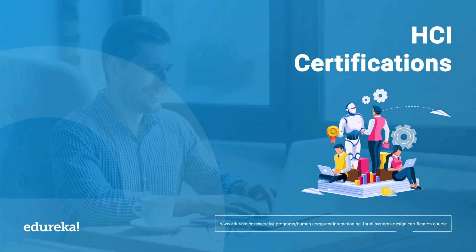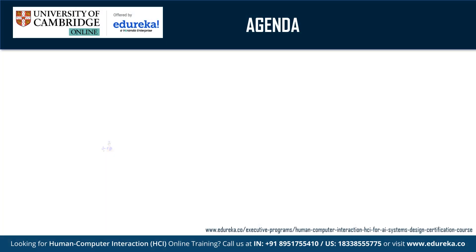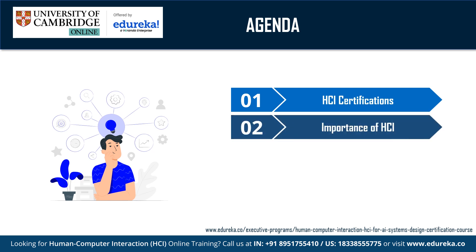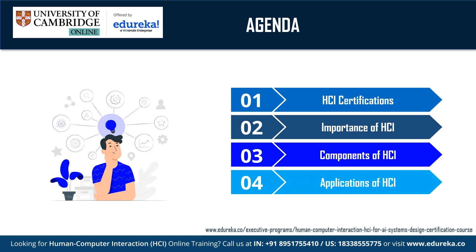The human body is the next computer interface. HCI stands for Human Computer Interaction. It is a field that focuses on the use of computer technology, ensuring that systems are designed with users in mind. In this video, let's learn about Human Computer Interaction certification and the importance of HCI. We will also explore the components of HCI and some applications.